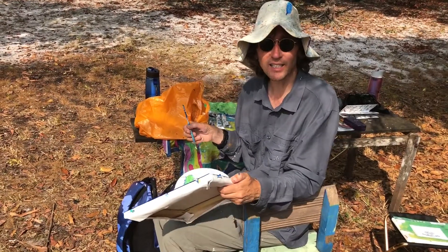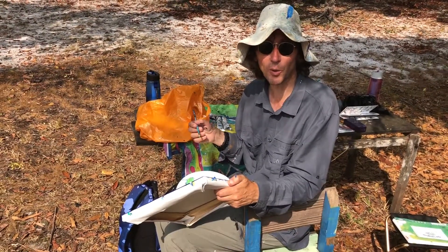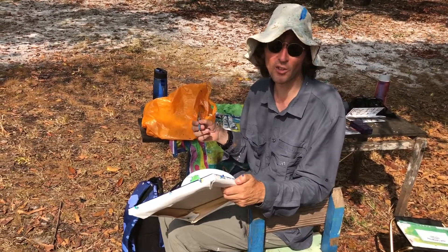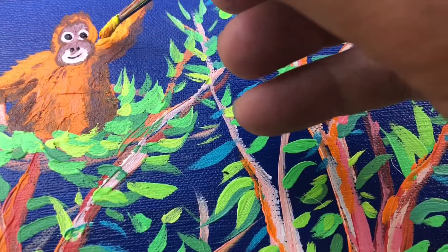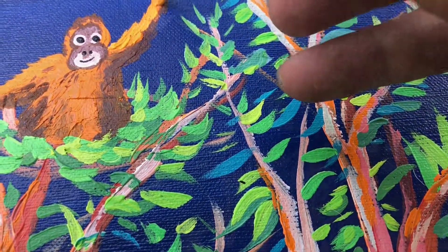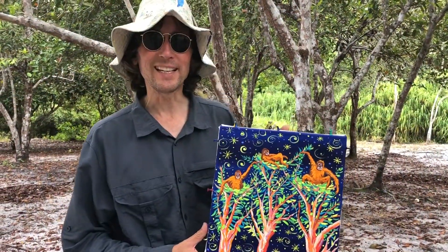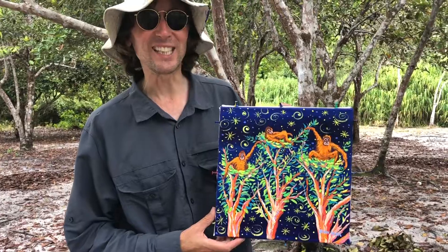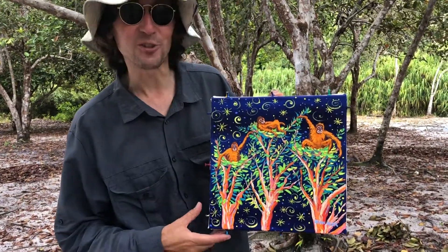I use acrylic paint — it's easy to transport. It dries really quickly and I can get a painting done in half a day, so one in the morning and, if I've got the energy, one in the afternoon. I've just finished my painting for this morning of the orangutans in their nests, and I've been showing it to the orangutans, but they're not interested because they're looking for the delicious fruits that I've also painted on the trees.